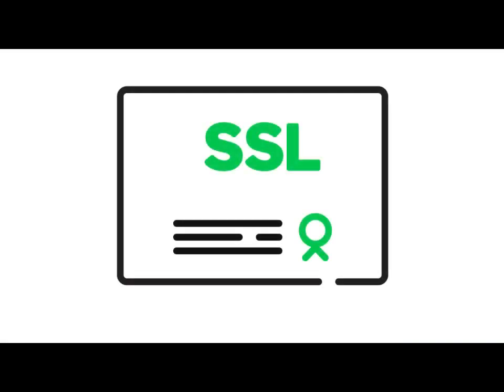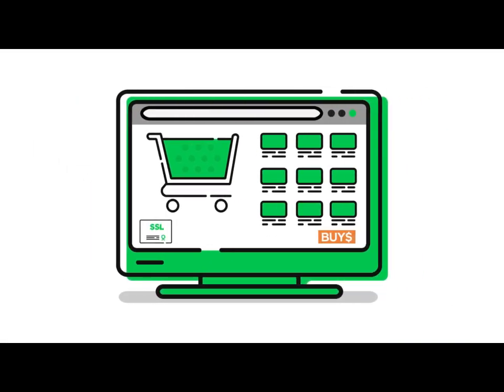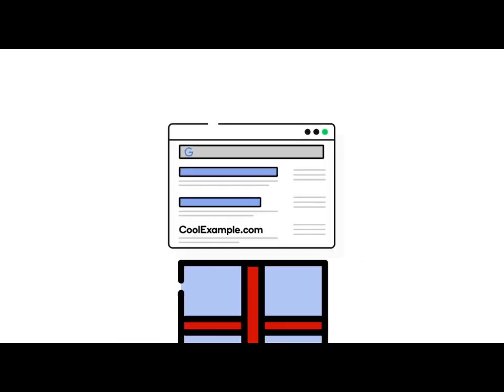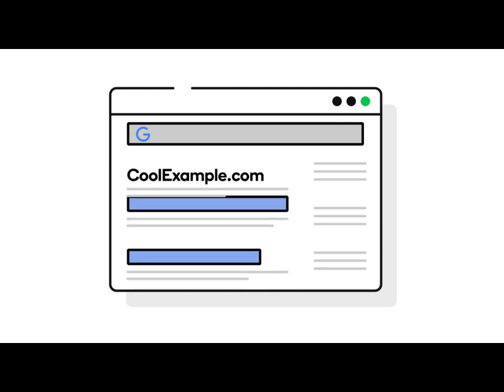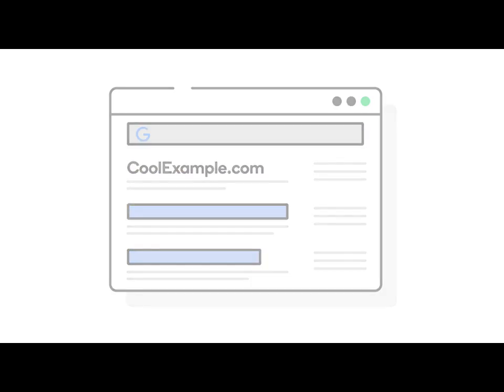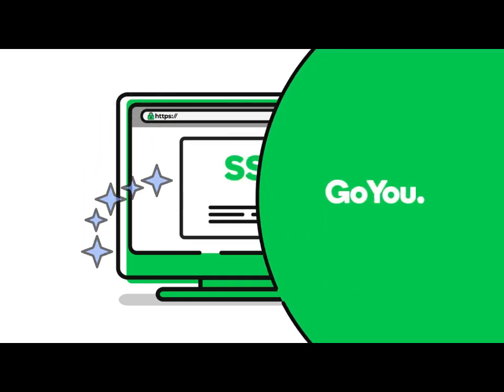You can also add an SSL site seal to your pages to make it even more obvious to visitors that you've got their back. And bonus, an SSL certificate can boost your rankings in search results. Google and other search engines reward secure websites to encourage all website owners to get on board. No business is too small or too new to protect its online customers and business reputation with an SSL certificate.